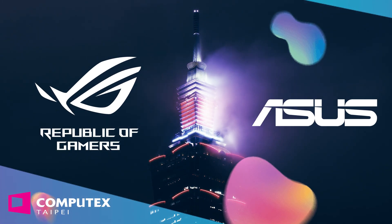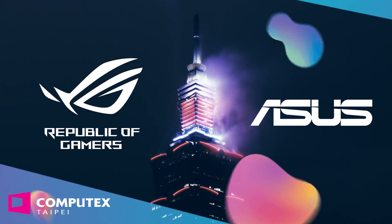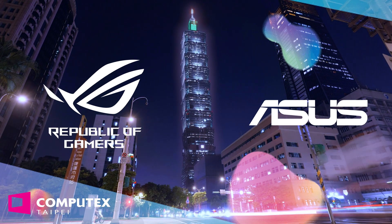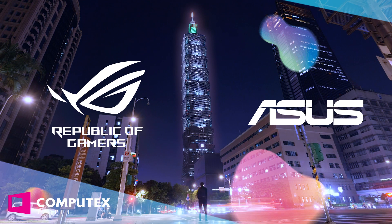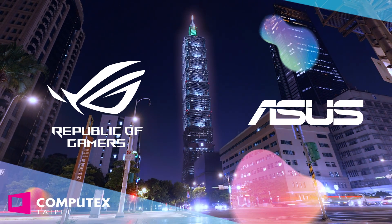Our Computex Taipei 2024 coverage is proudly brought to you by ASUS and ROG, the Republic of Gamers. Uncover the future of gaming and tech with their latest products. From handhelds to AI, from networking to graphics cards and everything in between, ASUS and ROG have got you covered. You can find links to their latest products in the video description.